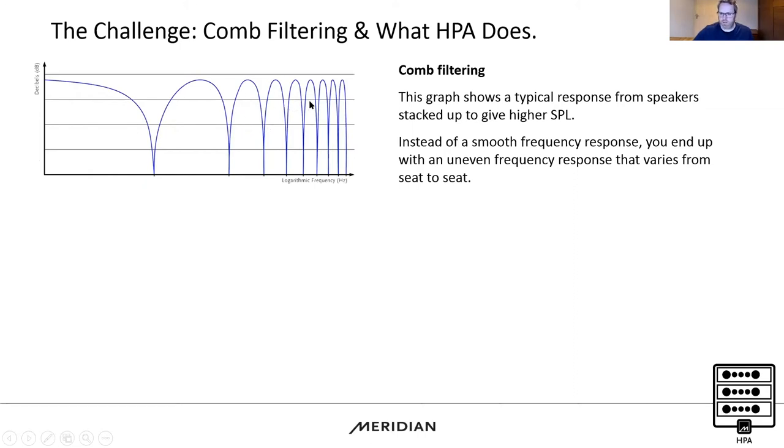What happens as we move into the mid and high frequencies is a really uneven frequency response — it sounds exactly like the graph looks. You'll lose a load of mid-frequency energy, then gain it, then lose it again. This varies from seat to seat across the room. So whilst you get more SPL, you sacrifice the fidelity you're after.